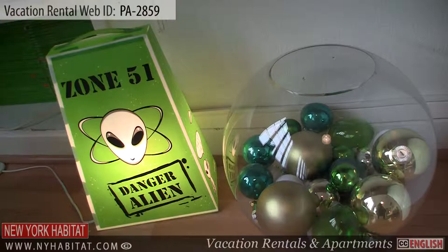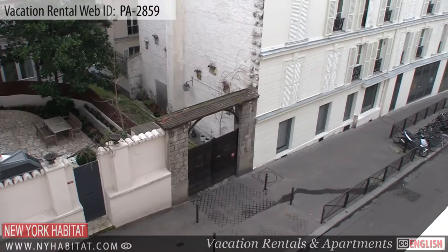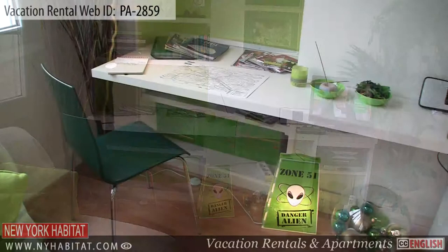Upon entering the apartment, you will truly appreciate the unique decor. On your left, you will find a sofa bed and a closet where you can hang your clothes and store your belongings. Across from the entry are large windows that bring in lots of natural light to the space. The apartment is also furnished with a chair which can fold out into a single sized bed for extra sleeping comfort.